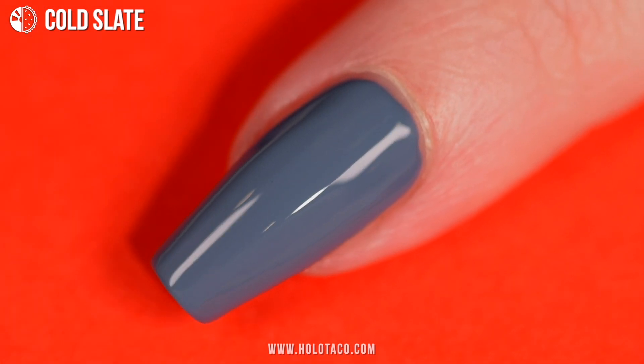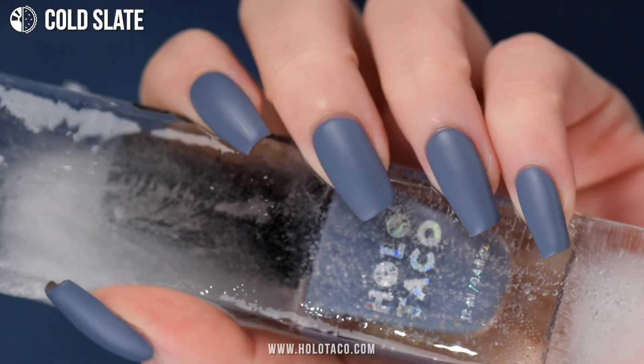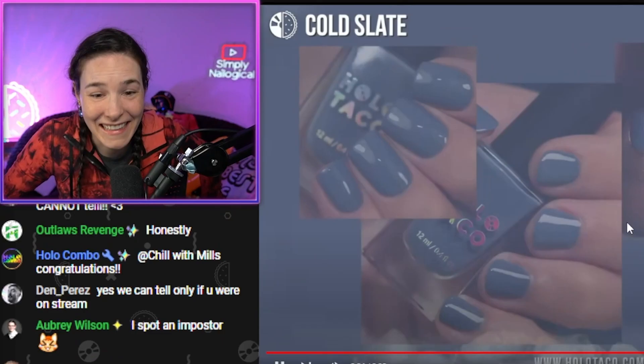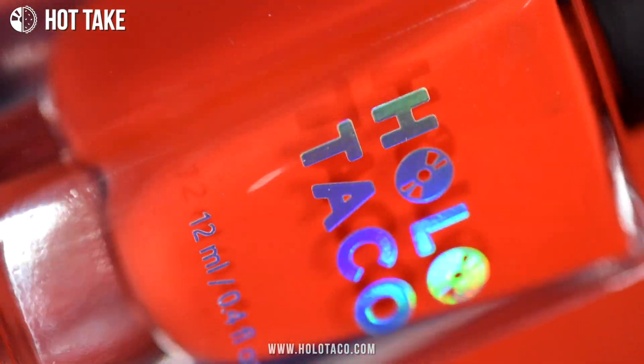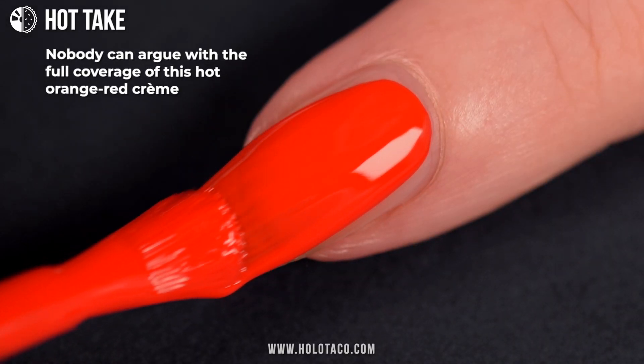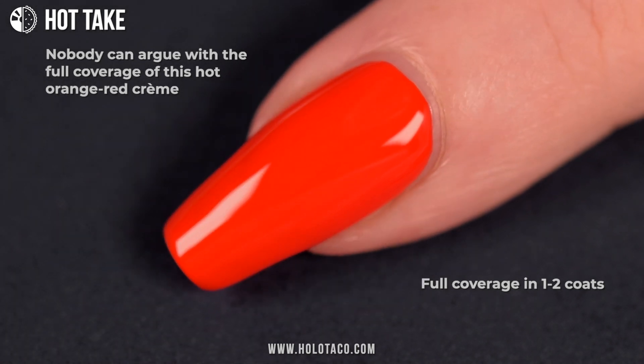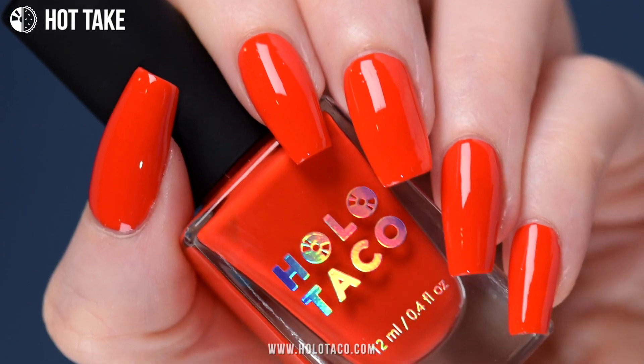Cold Slate — wipe it clean, chill out, start over with a steel blue-gray creme polish. This is my broken nail, can you tell? That is a block of ice. I froze my nail polish. The coverage of this one is stupid — I write one to two coats and I think the website says two coats, but it's basically a one-coater. It's ridiculous.